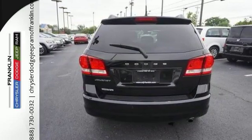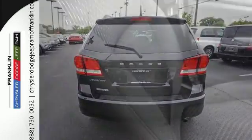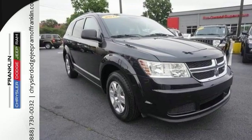Your journey will be smooth as silk in this versatile Dodge Journey, combining all the best features of a minivan and SUV in one perfect package. Come on in today and see it for yourself.